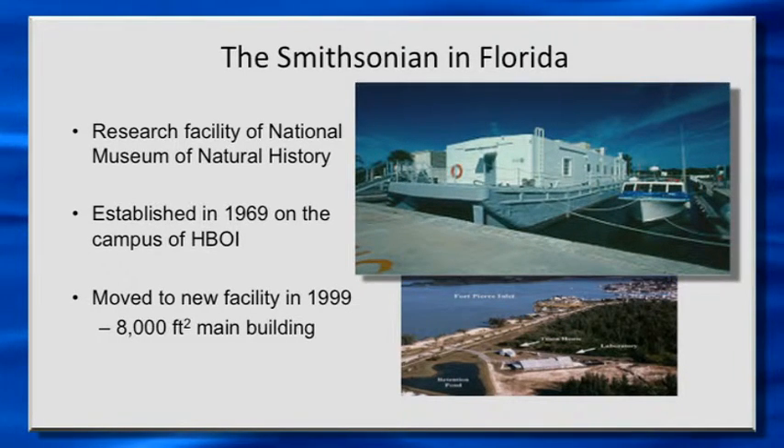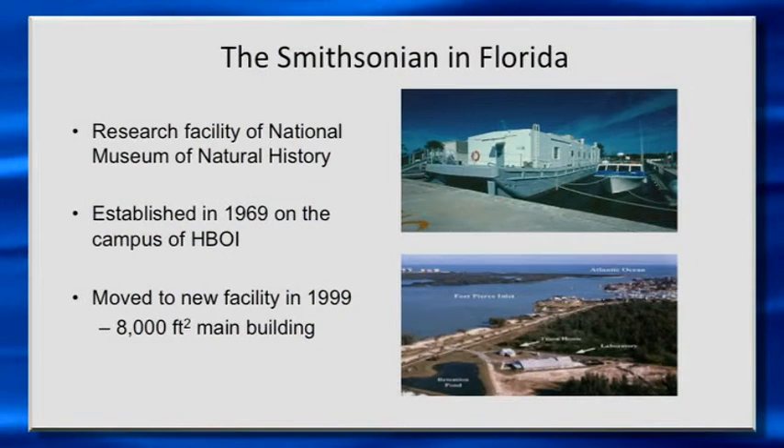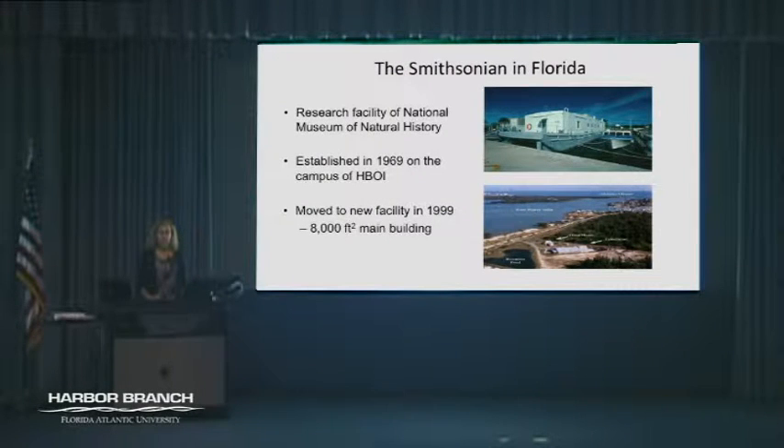That picture on top is the old barge that Dennis mentioned. The first time I visited the Smithsonian Marine Station, it was on that barge, and we were doing some diving offshore on the reefs near Pepper Park. We moved to our new facility in 1999 — we're over on Seaway Drive — and we do have monthly tours. We also invite you to come visit the St. Lucie County Aquarium, which we partner with St. Lucie County on running all the exhibits and educational activities.